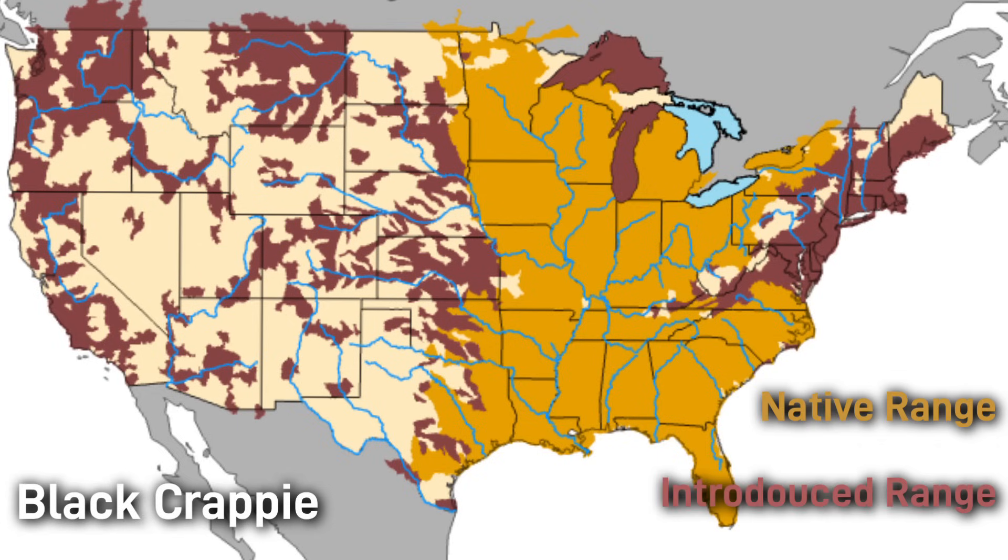The distribution of the black crappie is pretty wide across most of the US; however, their range in Canada and Mexico is somewhat limited.